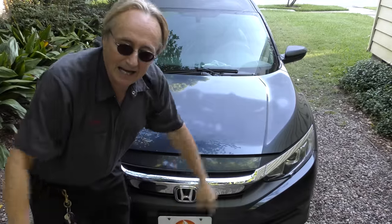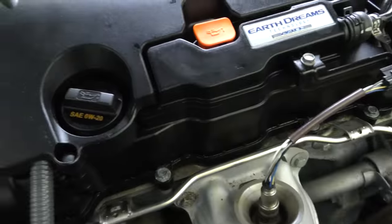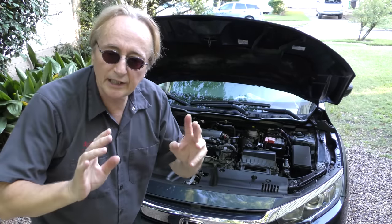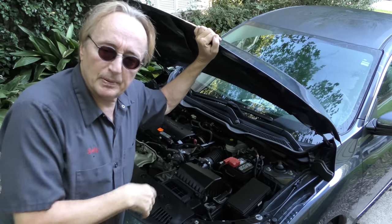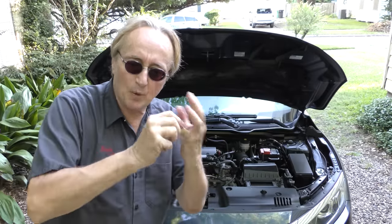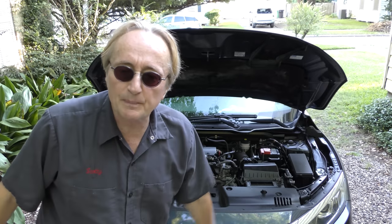Being the base model, it's got the base engine — an Earth Dreams 2 liter engine. This is a non-turbocharged 2 liter that puts out 158 horsepower, which is plenty enough to zoom this little Civic around. If it was the fancier upgraded Civic, it would have the 1.5 liter Earth Dreams engine with the turbocharger, putting out 174 horsepower.